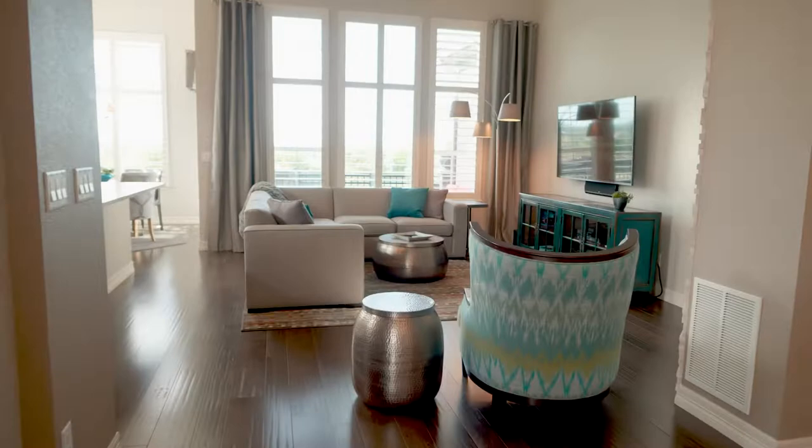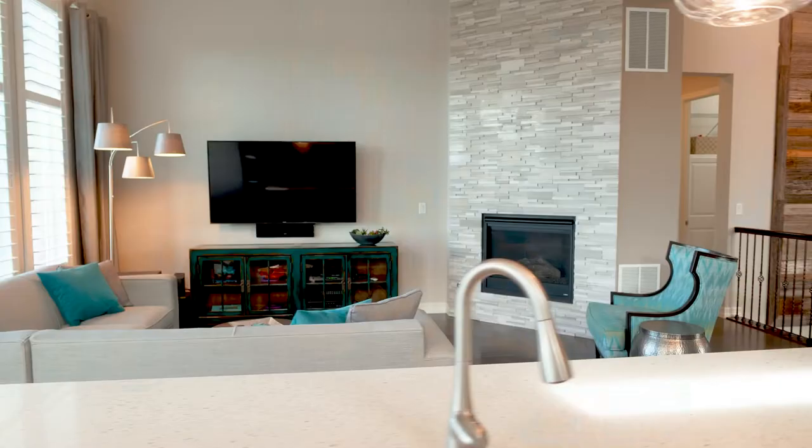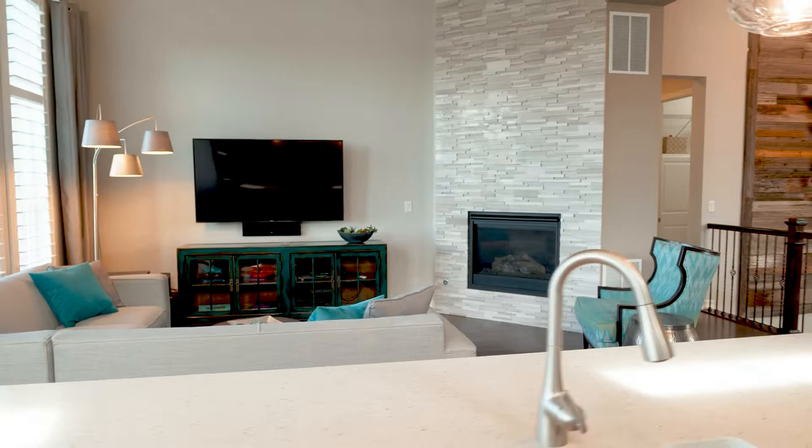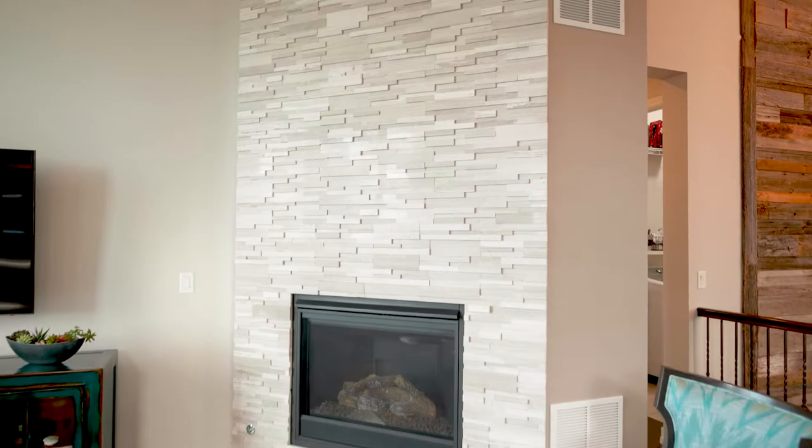This house opens to the living room, a bright space with big picture windows, and a cozy fireplace surrounded by gorgeous floor-to-ceiling stone tile work.